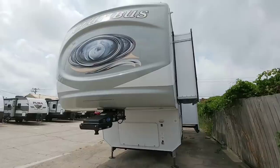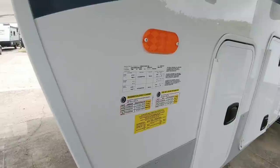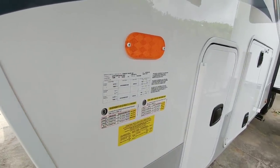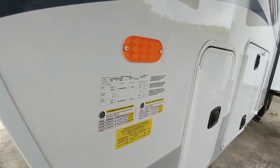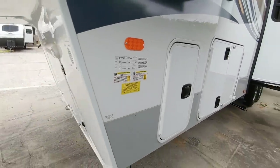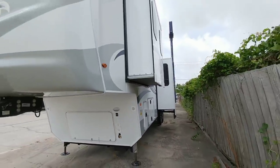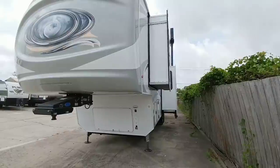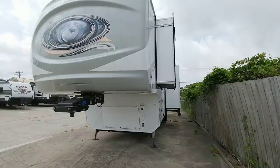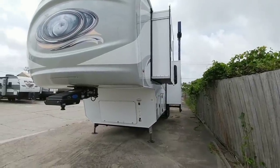Before we go any further, let's take a look at the numbers on this Columbus. This fifth wheel has a gross vehicle weight rating of 16,200 pounds, rides on G-rated 16-inch tires, twin 7,000-pound axles, and a cargo capacity of 3,099 pounds. It has a beautiful exterior — definitely lighter in tone, more reminiscent of earlier models. A lot of RVs now have really aggressive dark decals, whereas this one has a more lighter, airier tone which looks nice.